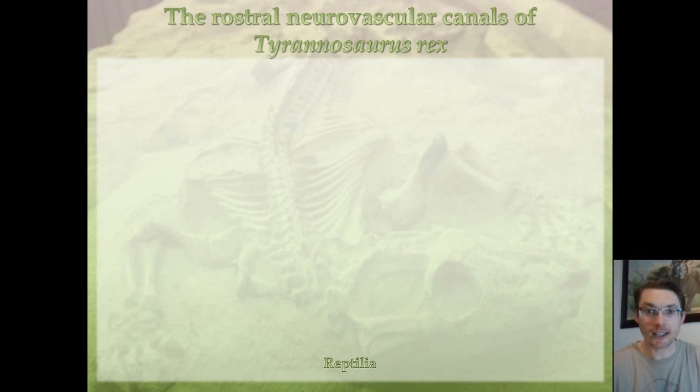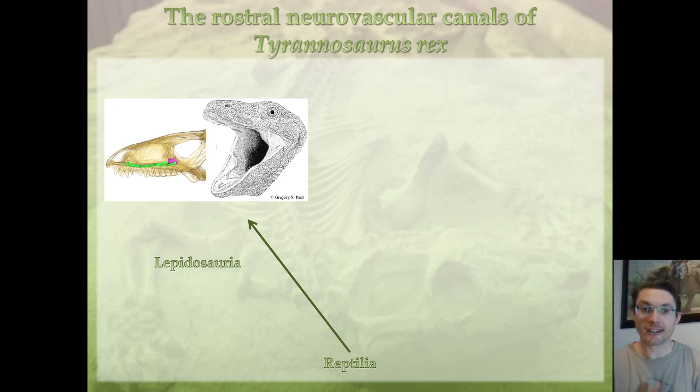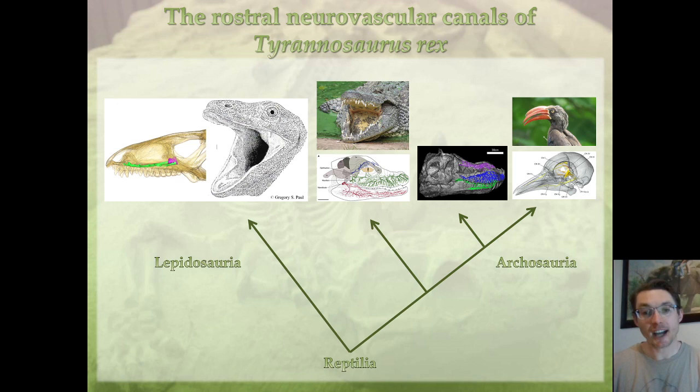Now, the question of lips to conclude. In reptiles, there are two branches: the Lepidosauria — the lizards — which have lips and a very simple maxillary canal located right behind the row of foramina on top of the tooth row. On the other side of the reptilian family tree, you have the Archosauria, in which the two extant clades — crocodiles and birds — each have their own specialized condition: the beak on one side and dome pressure receptors without lips on the other.